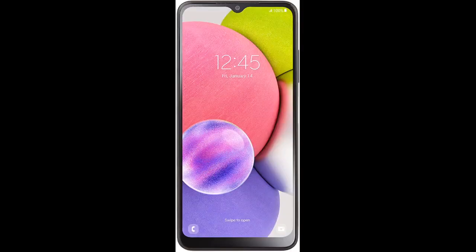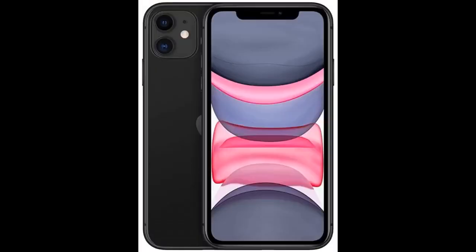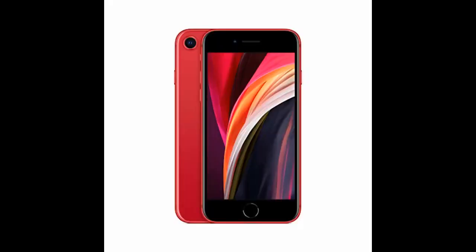I wanted to leave a review for this phone because all I see are bad reviews, mainly from people who clearly don't know how to read. This phone is locked to Simple Mobile — it's clear in the description. The negative reviews are from people who simply can't read. I received my phone today and so far I'm very pleased.